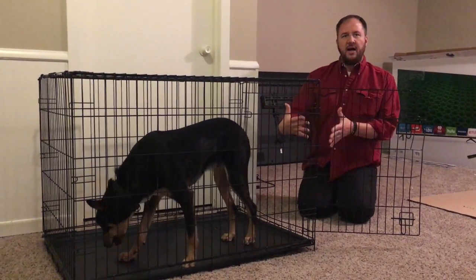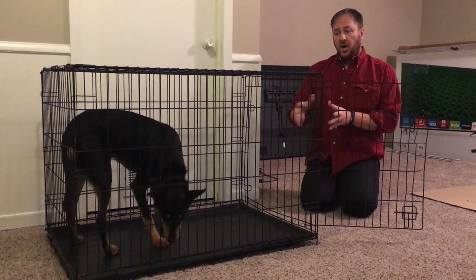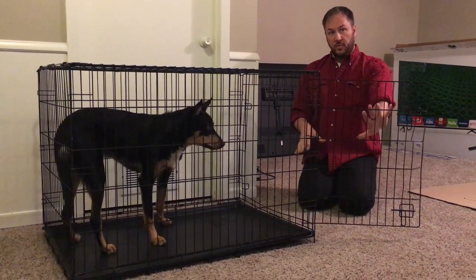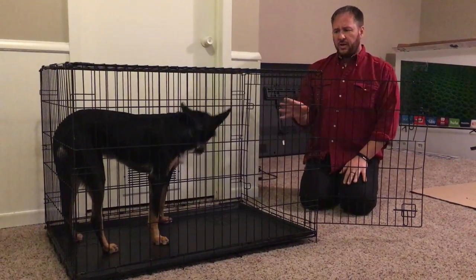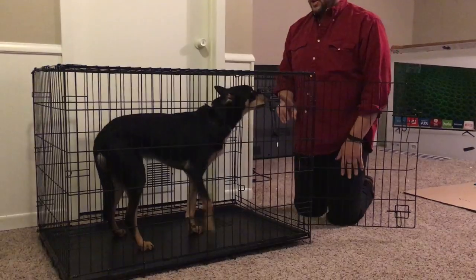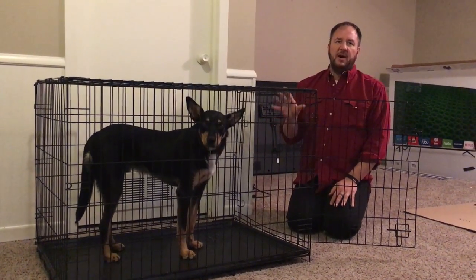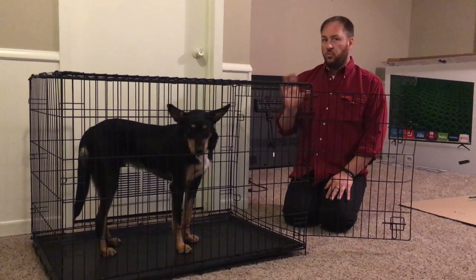In the last video we talked about blocking the kennel exit, so that the dog understands it has to stand there but the door remains open. Now what we're going to do is keep on practicing just like we did in the last video, until the dog is going in and laying down within about 5 to 10 seconds, right away.